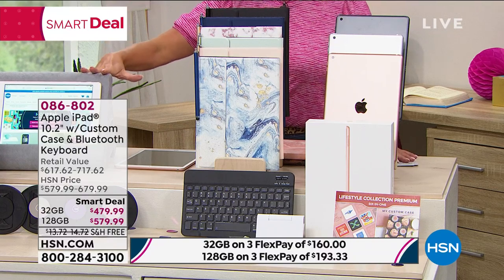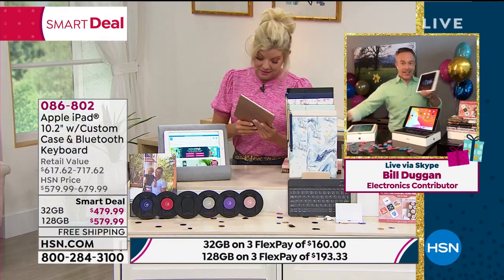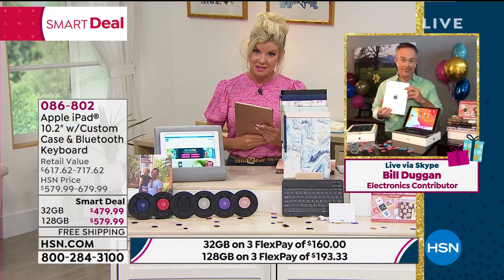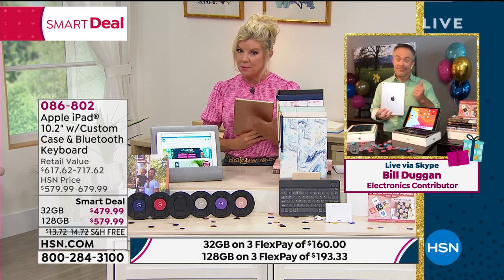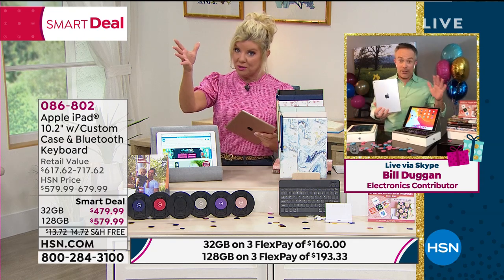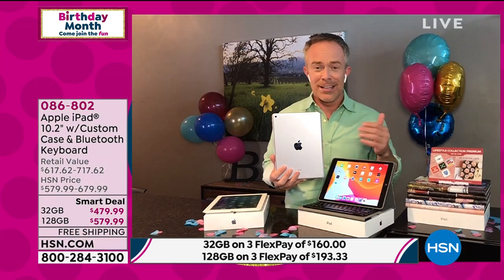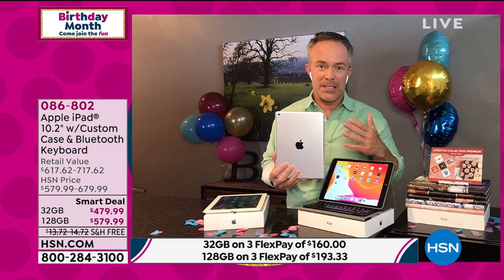Bill Duggan is joining us, and we were saying how excited we are that we have the latest and the greatest — the seventh generation of the Apple iPad. With FlexPay and a better return policy than even Apple gives you. You can buy this at Apple, but they give you a 14-day return policy. Getting that extra double time to make sure it works for me, for the office, for the kids — that's huge peace of mind.